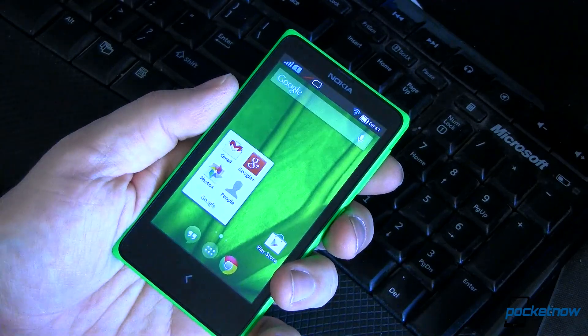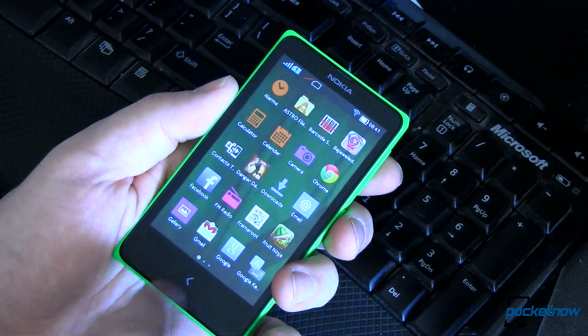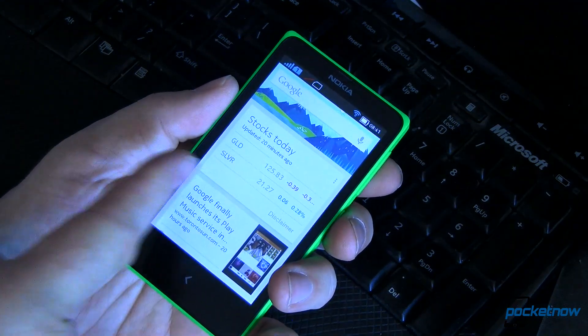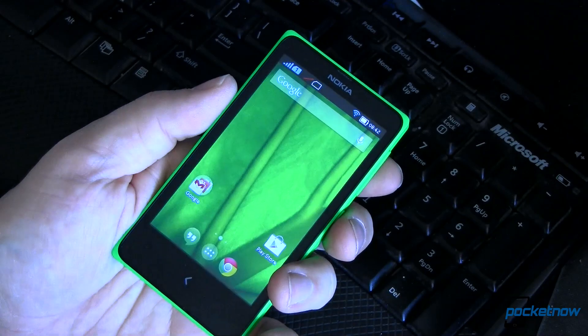It's got folders just like you're used to. It's got the app drawer that's really kind of snappy. You can go back using your universal back button. And then of course, you've got Google Now over on this pane. But does it really work? Well, let's find out.